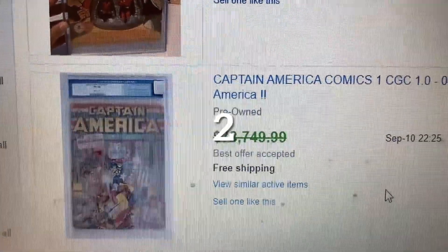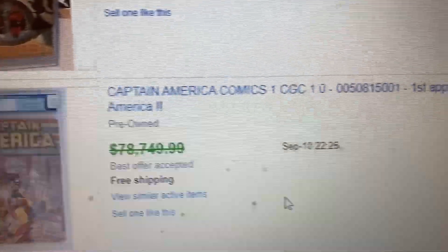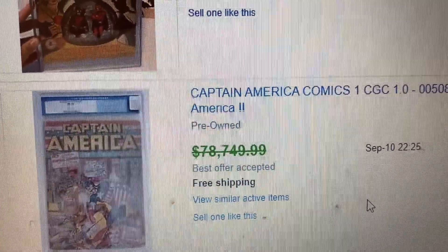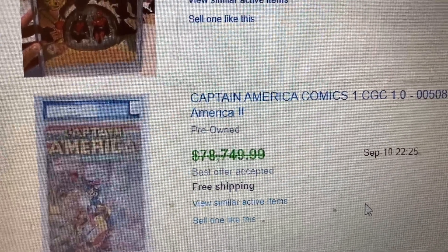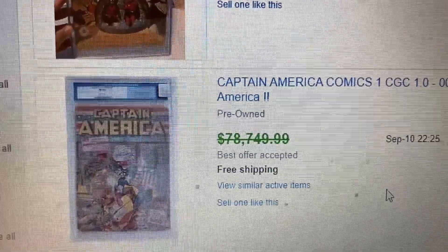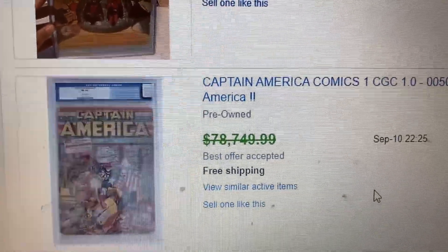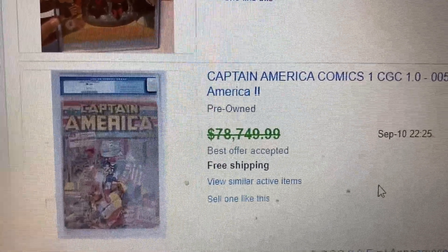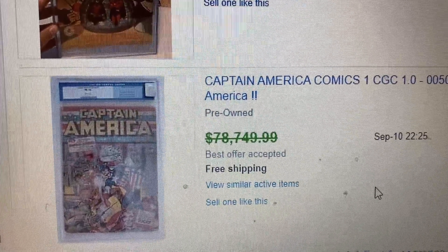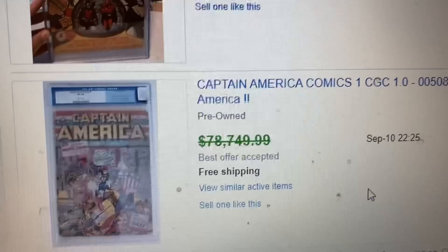Alright, coming to number 2, we have Captain America Comics issue number 1 — the first appearance of Captain America. This one had a suggested price of $78,000 but actually sold for $70,000. With Steve Rogers having passed the role of Captain America, I'm not quite sure we're going to see this character anytime soon. He might be officially retired from the MCU, but who knows — he might make a cameo in a new movie.